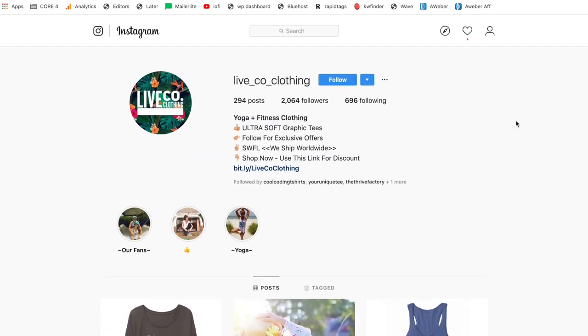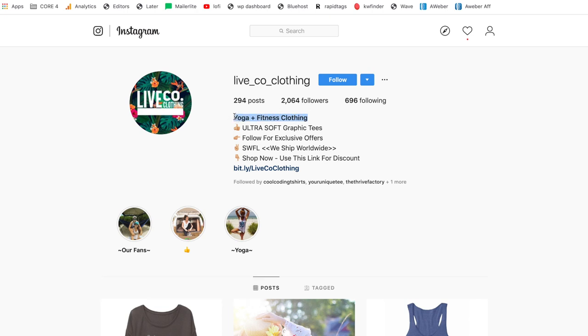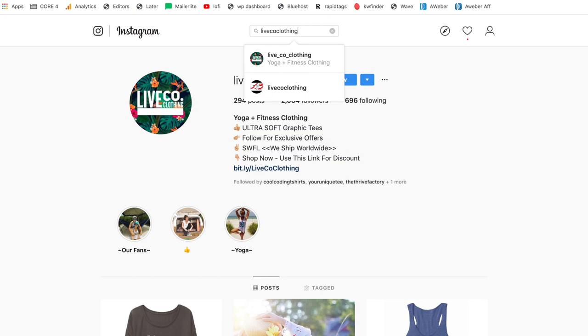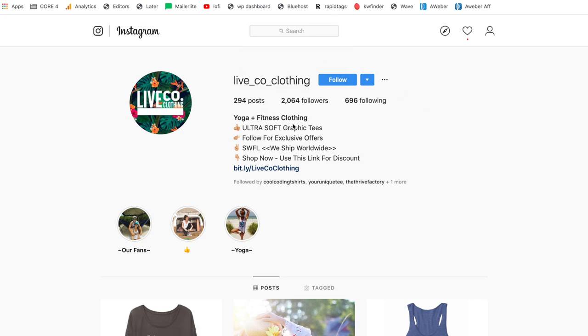Now that we have our profile photo — which should be a logo, making sure the writing is within the circle — and our brand name as the username, there's one more line right here. A lot of people repeat their username in this line, but that's wasting space. You want to show them what the niche is — so 'yoga and fitness clothing' or whatever your niche is followed by 'clothing.' This gives them more information and incentive to click on the page. Put that as whatever the niche is and then clothing.